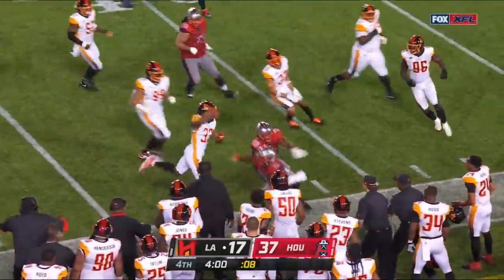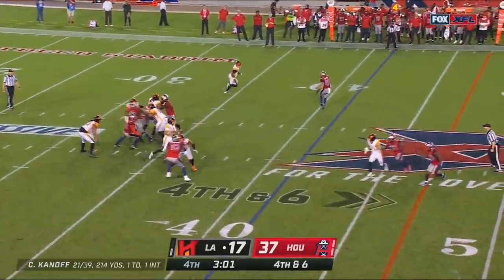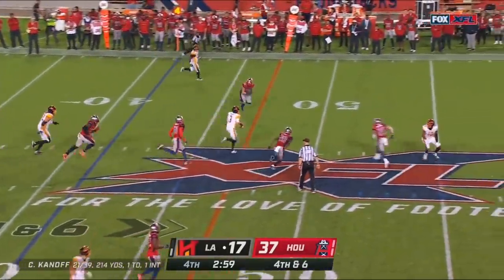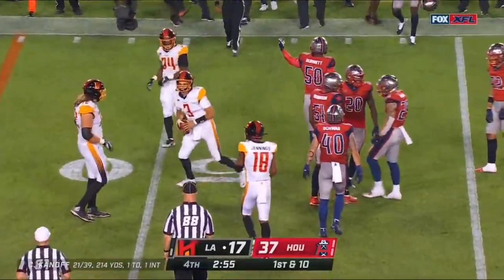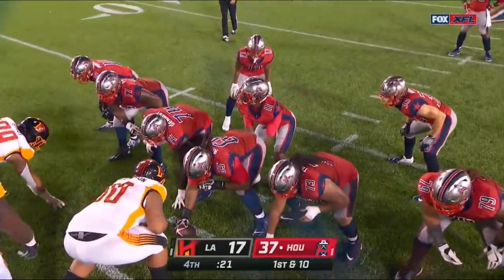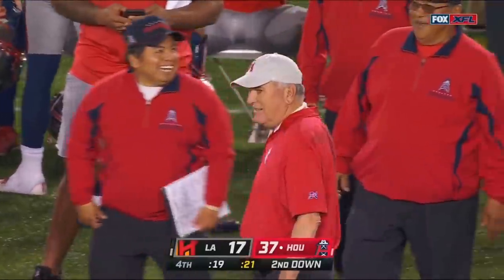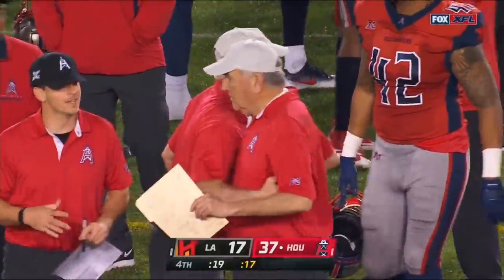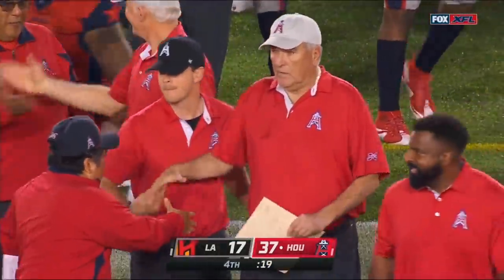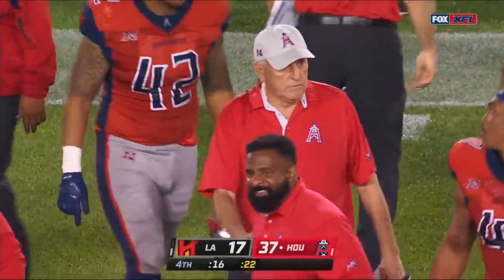Ladarius Wiley flips it back. Kanaff runs it, gets the first down, keeps the drive going — but probably should have slid. And this week if you're a Houston Roughneck fan, it's the kneel down — PJ Walker. June Jones and the Roughnecks will win their first game here in the XFL, 37-17 over the Los Angeles Wildcats.